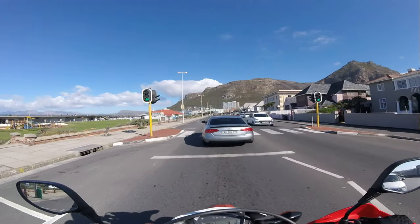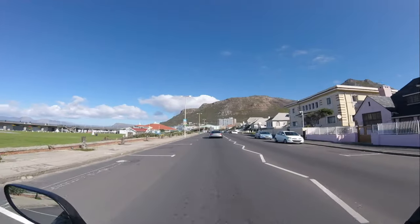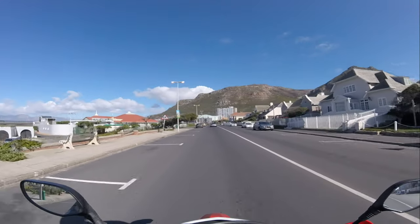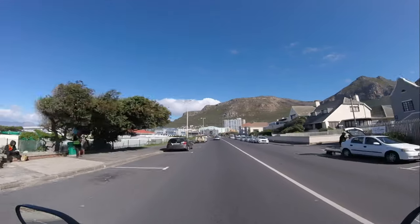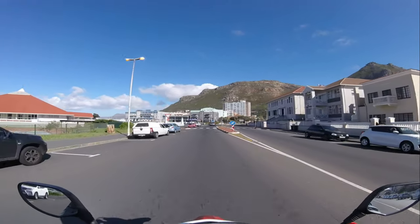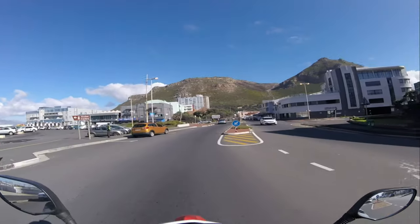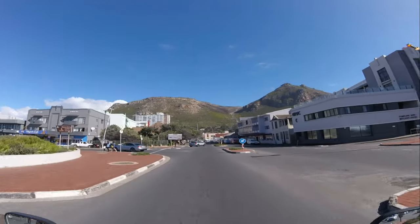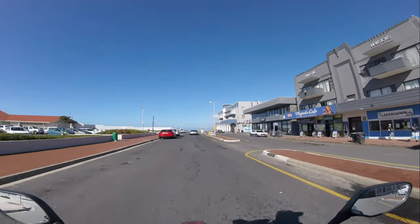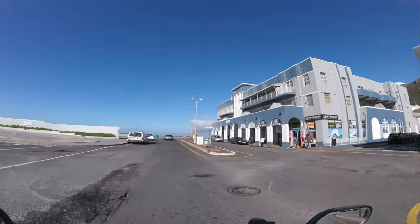This is Muizenberg. Muizenberg is located on the False Bay coast. It's not just a beautiful beach town — it's a place with rich history and vibrant culture. Let's dive into some interesting facts while we cruise the streets. Muizenberg is surrounded by stunning natural beauty. To the north we've got the Sandvlei estuary nature reserve, a haven for bird watchers and nature lovers. You can spot a variety of bird species and even go kayaking and sailing in the estuary.